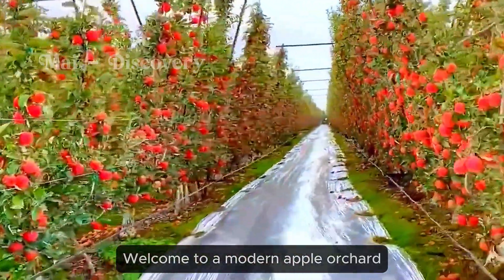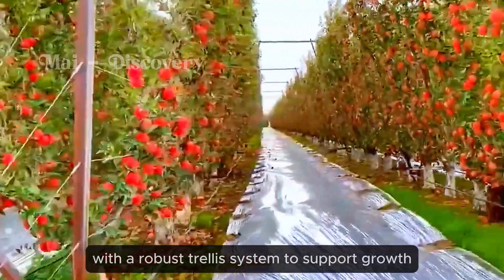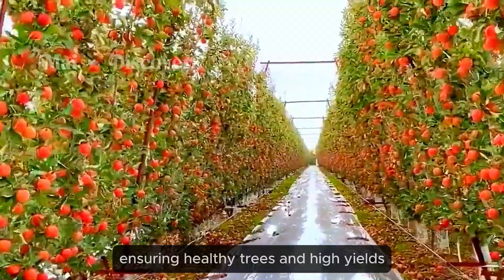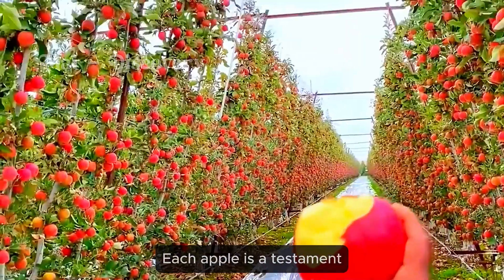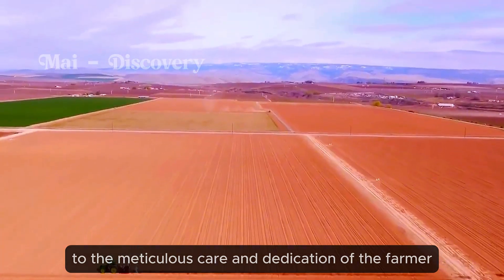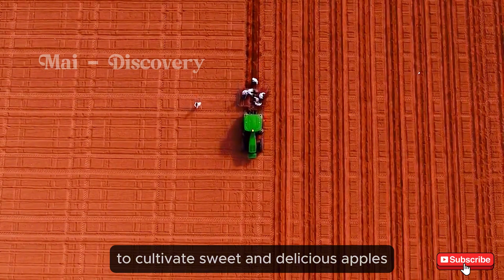Welcome to a modern apple orchard. The trees are planted using scientific methods with a robust trellis system to support growth, ensuring healthy trees and high yields. Each apple is a testament to the meticulous care and dedication of the farmer. They apply scientific knowledge to cultivate sweet and delicious apples.